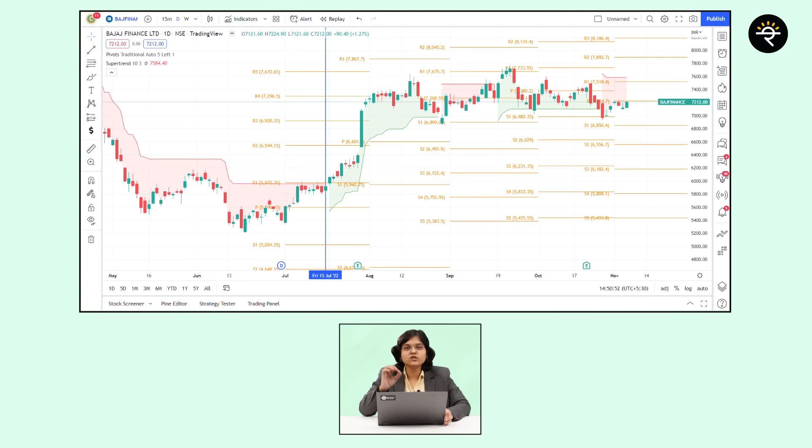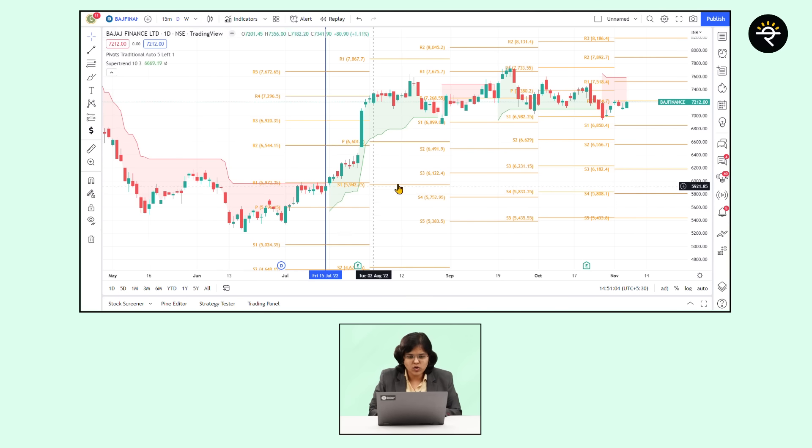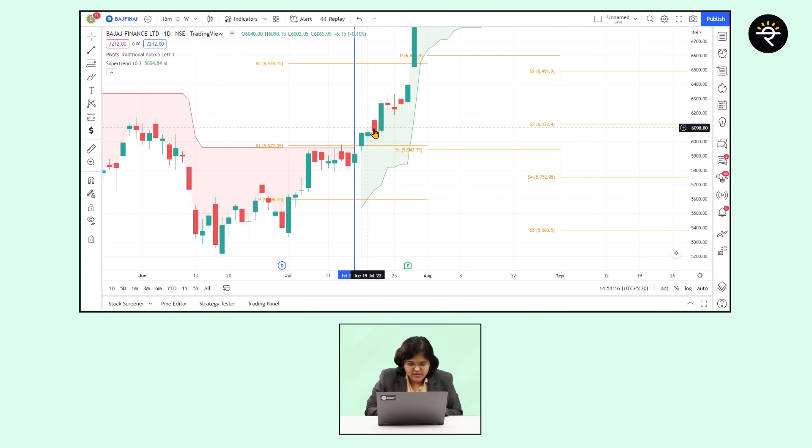Let's go to our first example which is Bajaj Finance Limited. I have gone to the indicators tab and put in Pivot Points and Super Trend, which you can see on the chart. I have marked 15th July as a reference point. On 18th July, the Super Trend first went bullish — you can see the green starts here. The price went into the bullish zone of the Super Trend and R1 was at 5972. The price on 18th July 2022 closed at 6059. So this should be the entry candle because both conditions — Super Trend bullish and price closing above R1 — were met.